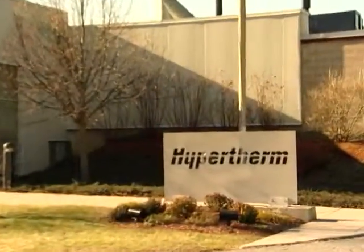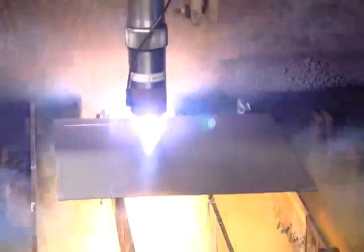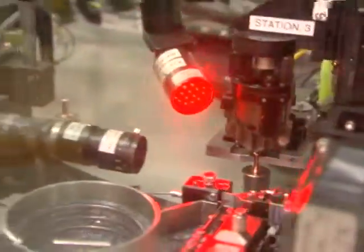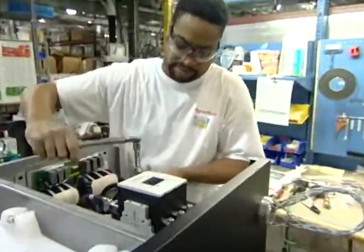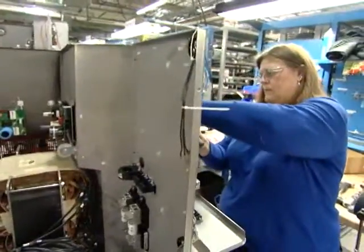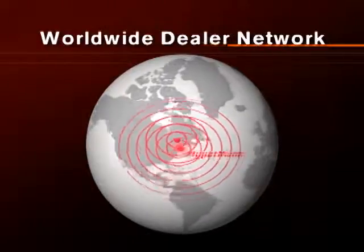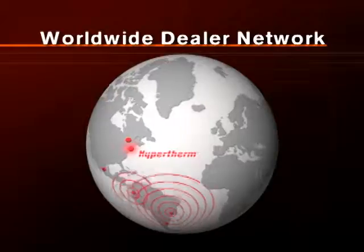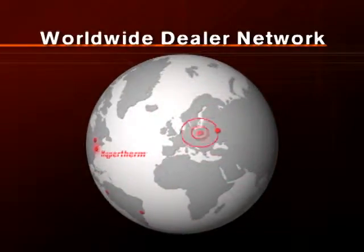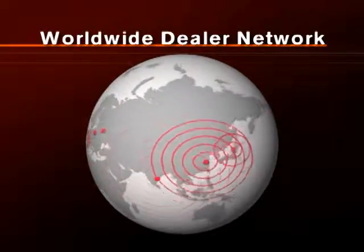Since 1968, Hypertherm has been the industry leader in innovation and technology advances, providing a wide array of products to meet every production need. Incorporating world-class manufacturing methodologies such as Lean Manufacturing and Six Sigma, each Hypertherm product meets the highest quality and reliability standards in the industry. With technical support and customer service centers supporting our worldwide dealer network, you can be sure you get the parts and service you need, when you need them.